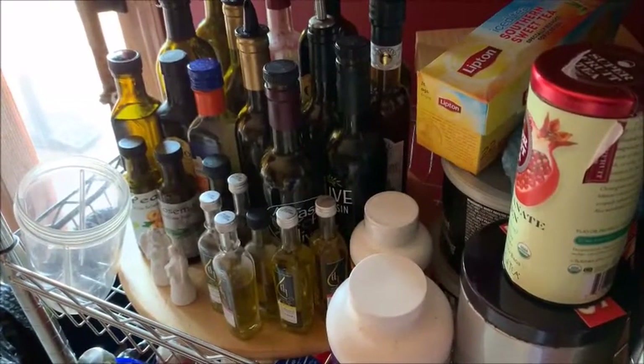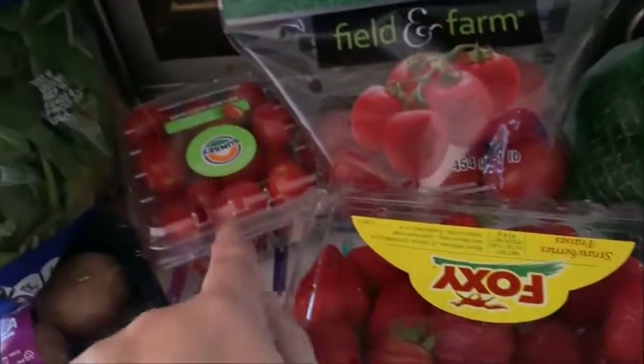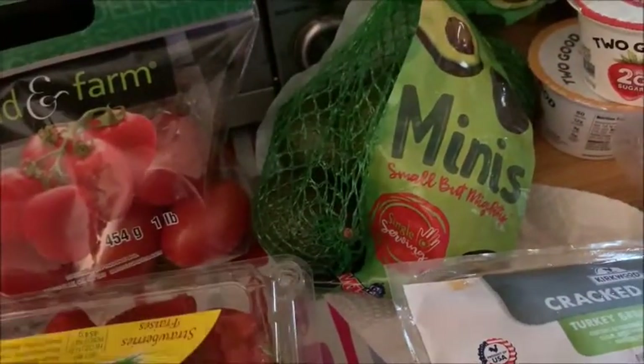Starting with produce: I got a bag of fresh spinach, some baby bella mushrooms — and yes, that is my olive oil and vinegars collection, I'll do a haul on that one day. I got some fresh strawberries, grape tomatoes, Roma tomatoes, and some mini avocados. I adore mini avocados.